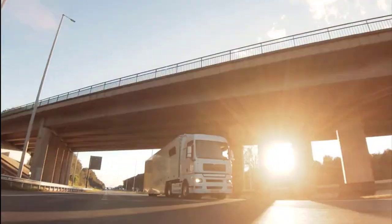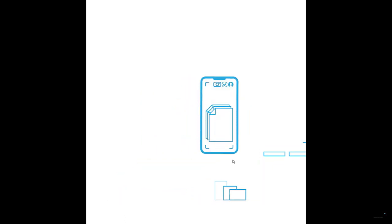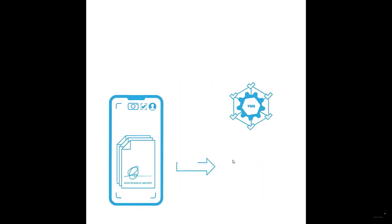In addition, drivers can also send proof of collection documentation, status updates such as collected or en route, take photographs, scan documents, and even automatically send back live turn-by-turn ETAs from the sat-nav.